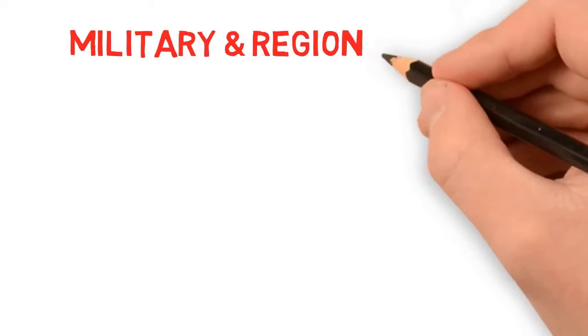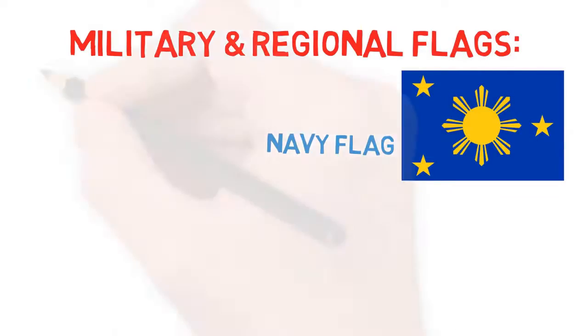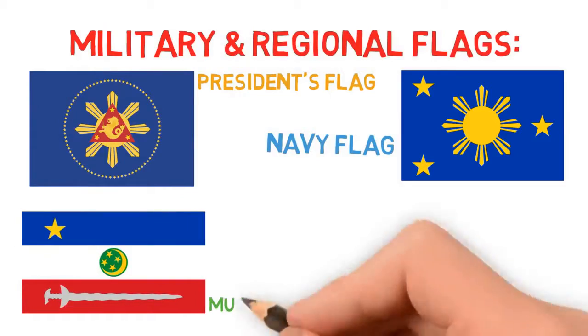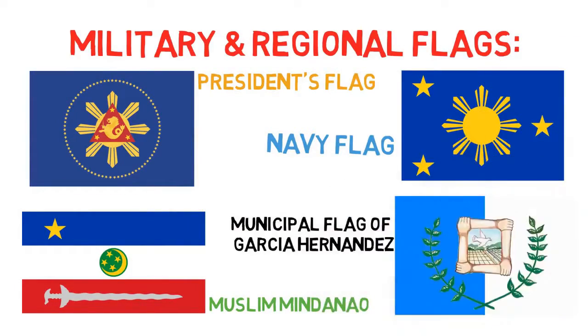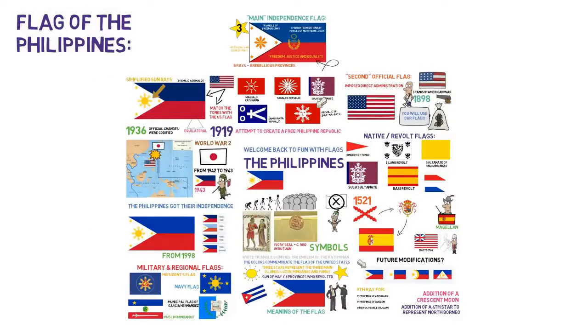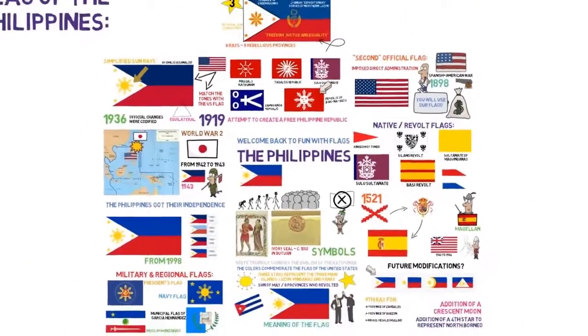Like any other country, there are also administration flags, public office flags, military flags, and regional flags, each with their own significance and meaning and references to the country's history and culture. So that is the flag of the Philippines: two red and blue stripes with a white triangle, three golden stars, and a golden sun with eight rays.